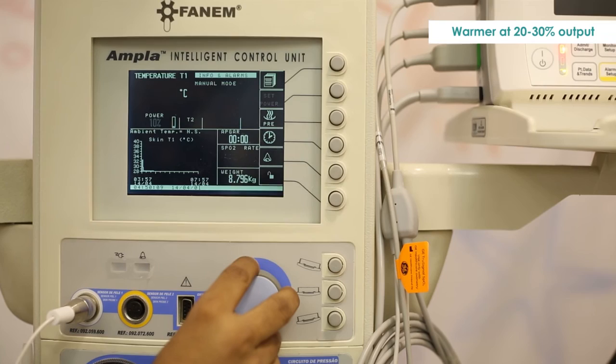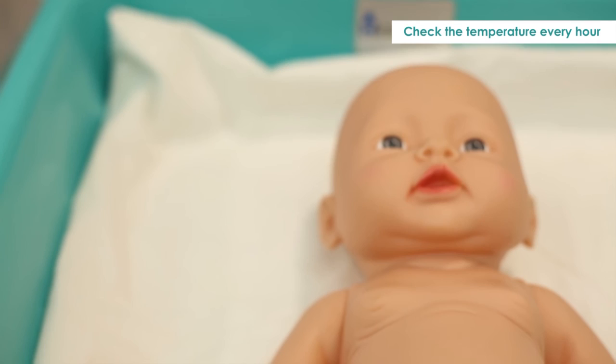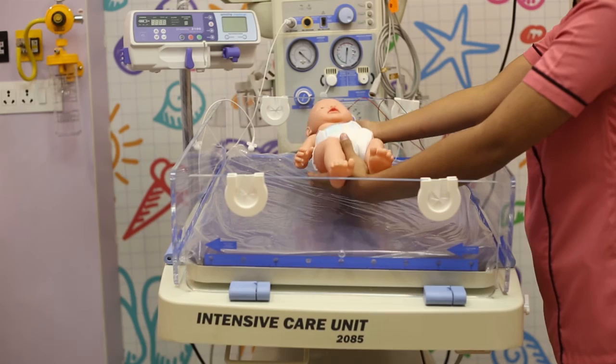Step 3 — Re-warming Phase. Re-warming has to be done with the warmer switched on in manual mode at 20 to 30 percent output level. The target re-warming rate is 0.2 to 0.5 degrees centigrade per hour, and the temperature needs to be checked every hour. Do not take the baby out of the Mirror Cradle Neonate Cooler during the re-warming phase. Remove the baby only once the temperature reaches 36.5 degrees centigrade. The newborn should then be kept in a normal open care system.